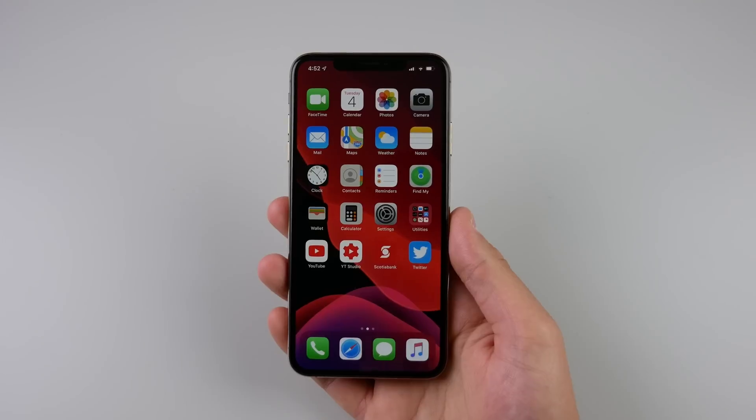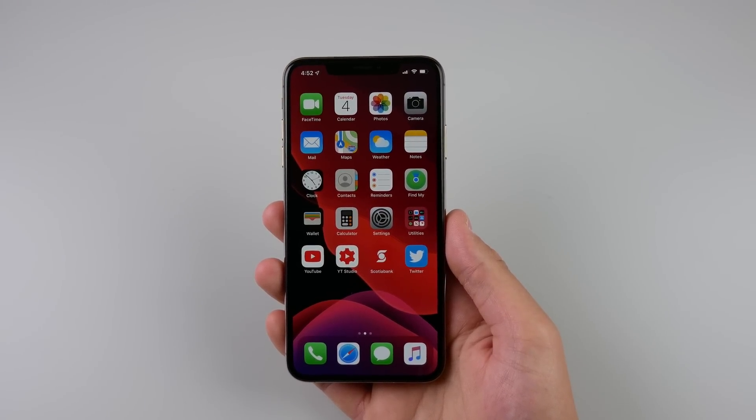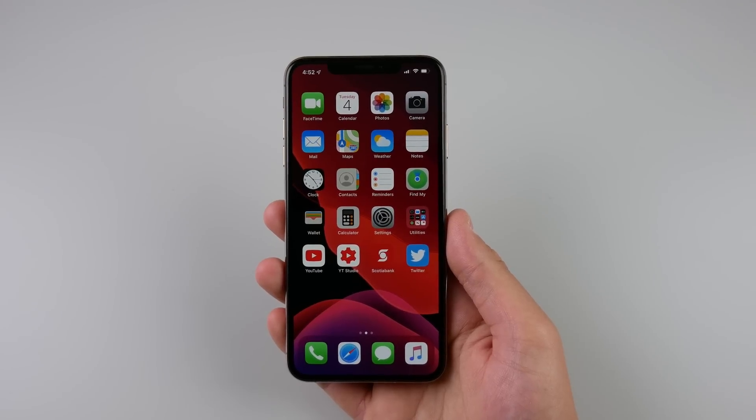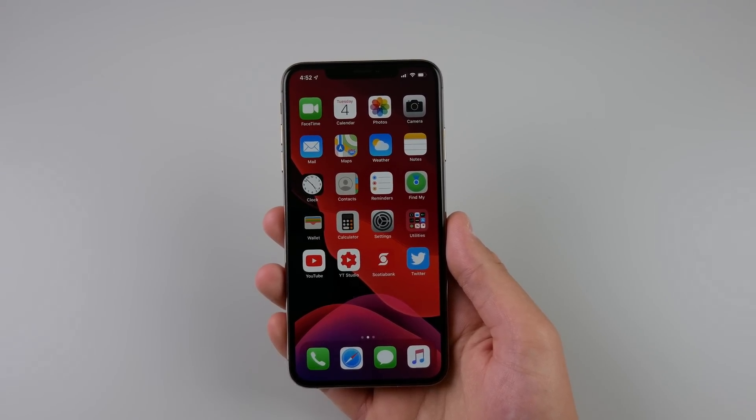That'll do it for me in this video. Thank you guys so much for watching — drop a like if you enjoyed it, and tell me in the comments how iOS 13 has been on your device and what your favorite feature is. My name is Michael and I'll see you in the next one.